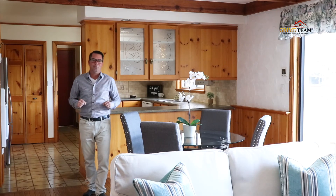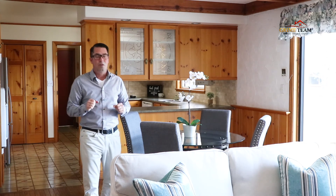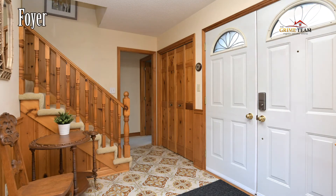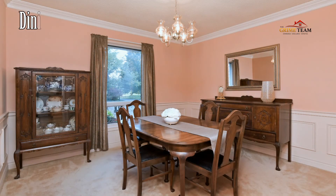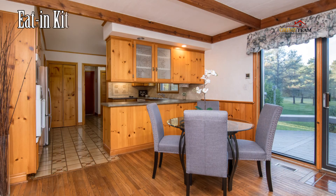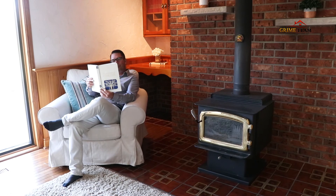Reason number three is size. 287177 10th Sideroad is a custom-designed home with plenty of space to accommodate everyone, with over 4,500 square feet of finished living space. Through the front door we have a large front living room with bay window for plenty of natural light, which walks through to the formal dining room. The kitchen boasts lots of cupboard space, and the breakfast area walks out to the back deck overlooking the backyard. The cozy family room is combined with the kitchen and features a wood stove for those cold winter nights.